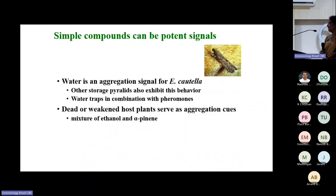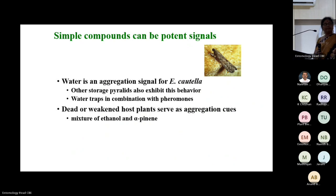Even simple components will work — in storage pests, even water is an aggregation signal and is being used across storage facilities. The way to identify good semiochemicals is to understand plant-insect interactions. All these interactions will help you identify components to strengthen IPM programs.